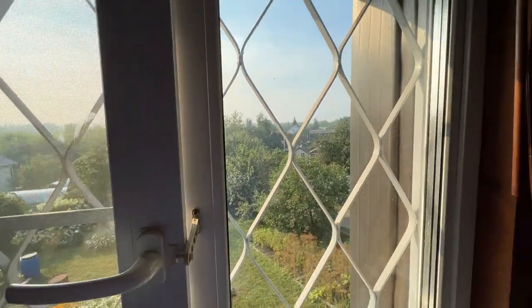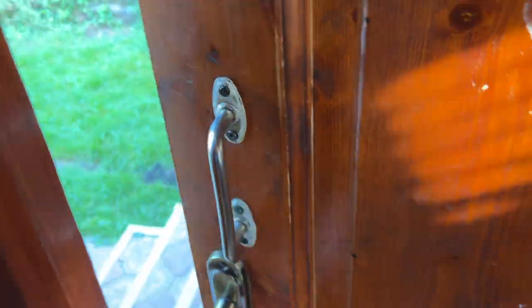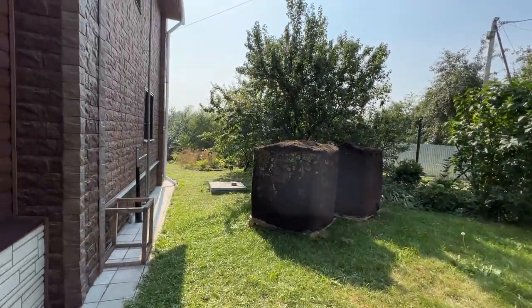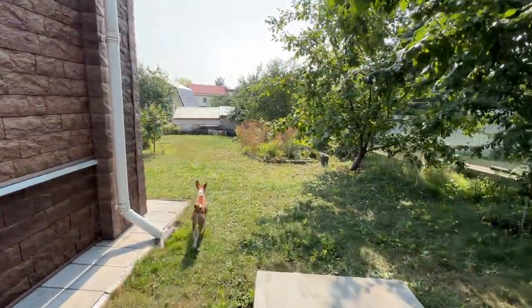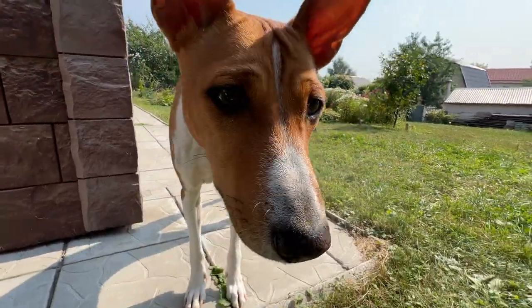We are at the Russian dacha finally! Hey everyone, how are you? I'm so happy to see you here again on my channel. If you don't know me, I'm Irin, a YouTuber from Russia based in Moscow, and I'm finally here.